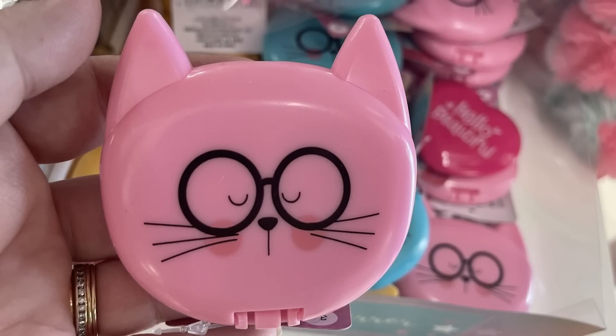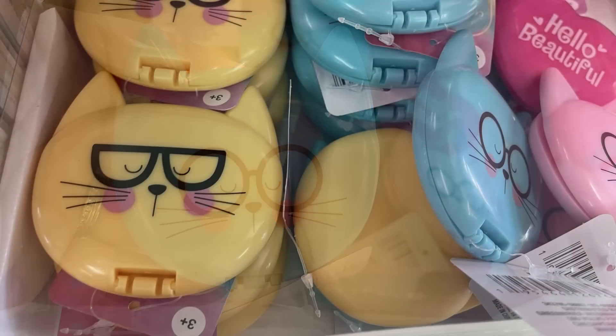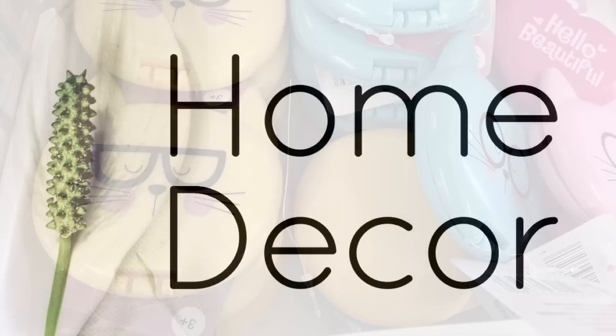For fun finds, these aren't new — I showed them on Friday — but they did have one more mirror that I missed last week. They come in three colors plus hearts. You can get the cats in pink, blue, and yellow.